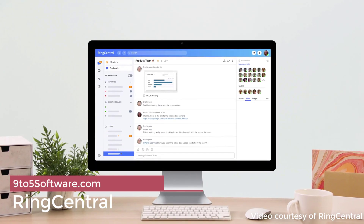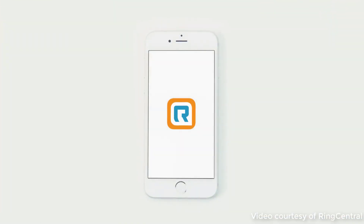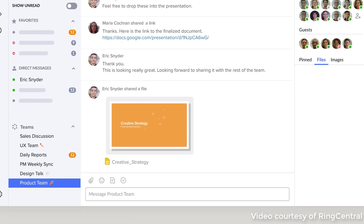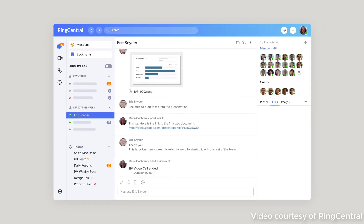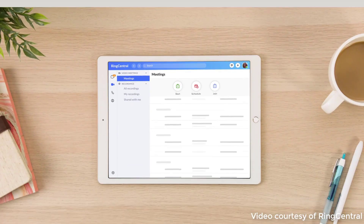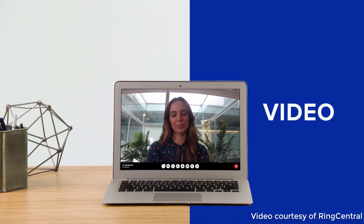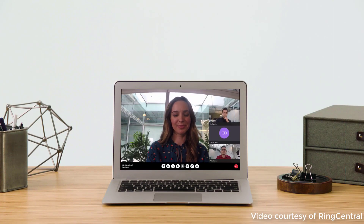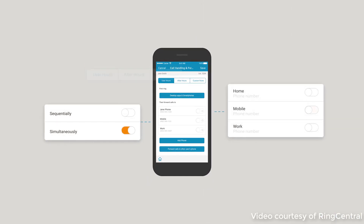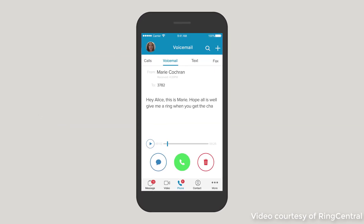At number 2, we have RingCentral. RingCentral is a popular business phone system offering feature-rich plans for both small companies and enterprise-level businesses. Their plans are all-inclusive, bundled up with all the essential features you'll need to connect with your customers and grow your business. These include unlimited calling, call recording, instant messaging, call log, video meetings, screen sharing, call forwarding and more. It also provides a toll-free or local number, a minimum of 100 toll-free minutes per month, and voicemail-to-text service.